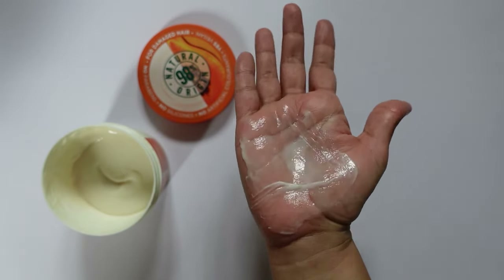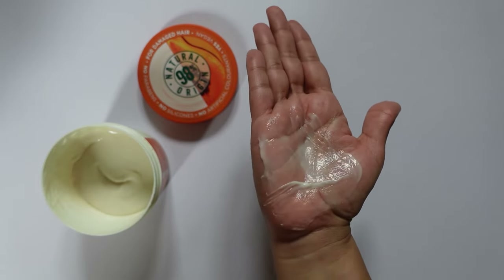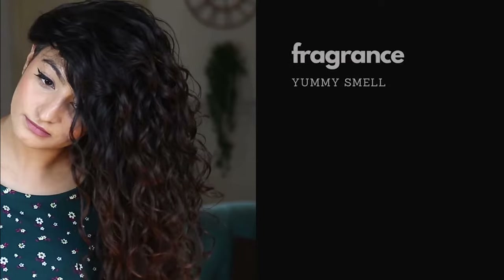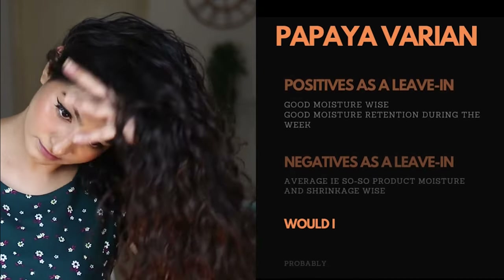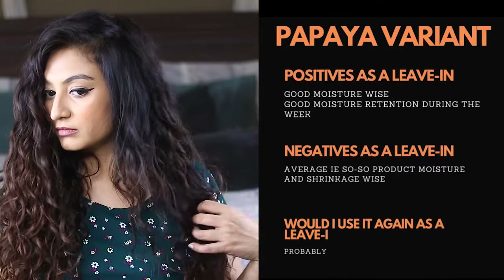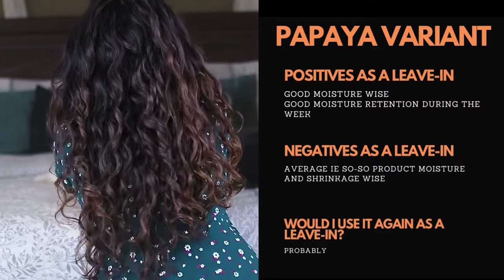As a deep conditioner, would I use it again? The answer is no — it is simply too light for my hair. As a leave-in conditioner, here are my thoughts: I think the moisture in this product is good, and moisture retention during the week is also good. But definition and shrinkage-wise, it is just about decent — nothing extraordinary. Would I use it again as a leave-in conditioner? Probably.